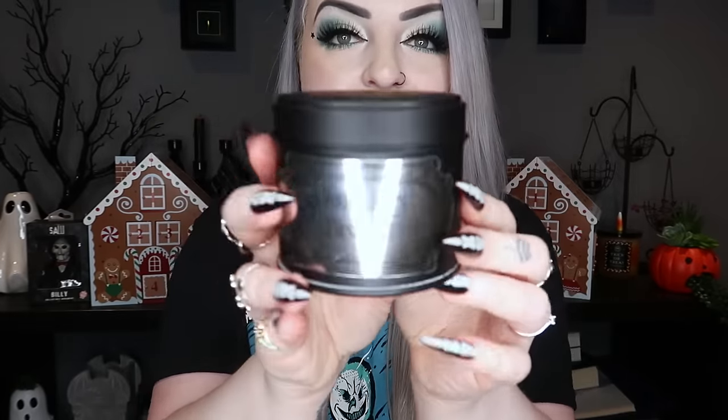I also got two other things from one of my friends from Blackened Teeth. The first is a little candle called Mourner's Biscuit — Sweet Sorrow — and it smells just like really strong gingerbread, absolutely amazing. I love it but I'll probably keep it as a decoration rather than burn it. I also got a little ghost candle — a little molded ghost shape with a wick coming out the top — again probably won't burn it.